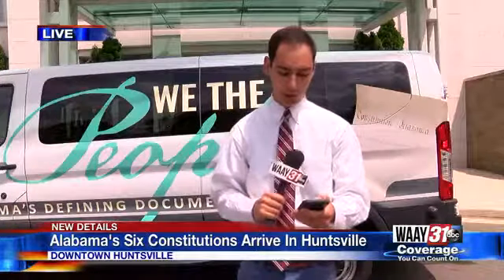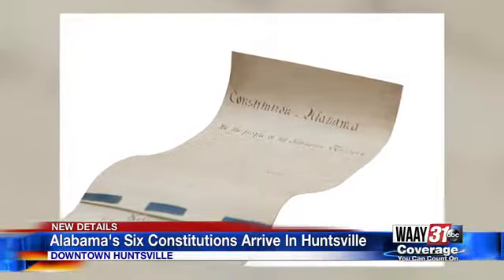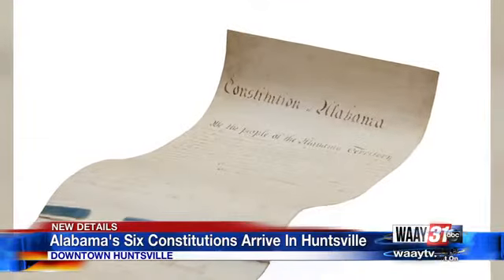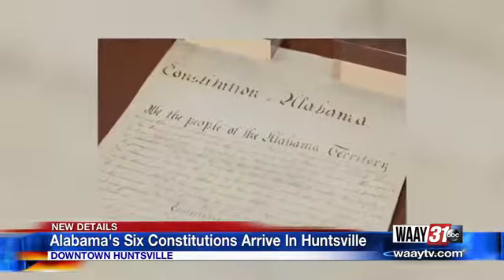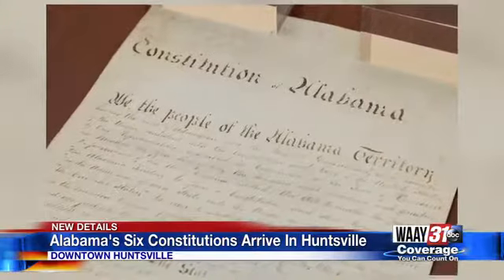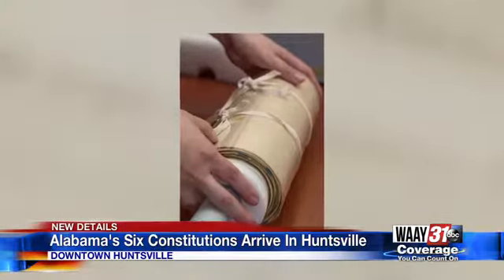The constitutions are part of a special bicentennial display where people can learn the importance of these historical documents. In 1819, 44 delegates drafted the first Alabama constitution right here in the Rocket City, and starting on Sunday, it will be on display at the Huntsville Museum of Arts for people to see these pieces of history. You'll have until August 11th before the documents are taken back to Montgomery.